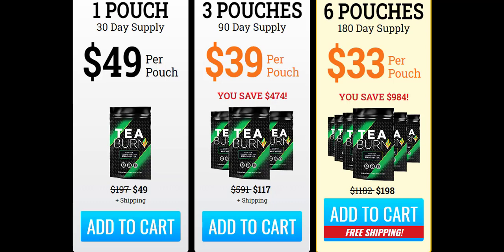T-Burn keeps the claims they make very realistic. None of their reviews claim to have lost unrealistic amounts of weight. Instead, you can set a bar for your weight loss goals that make sense and stay in line with your overall health goals. So yes, you can trust this product. There are many people having great results with T-Burn and you can have results as well.